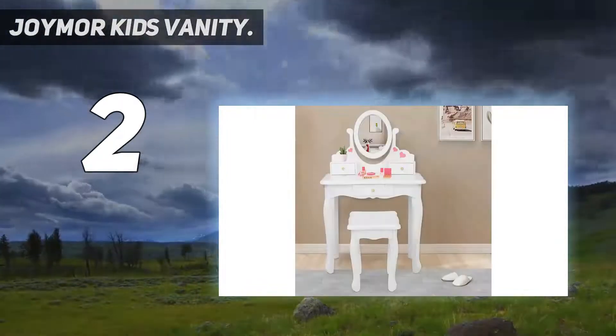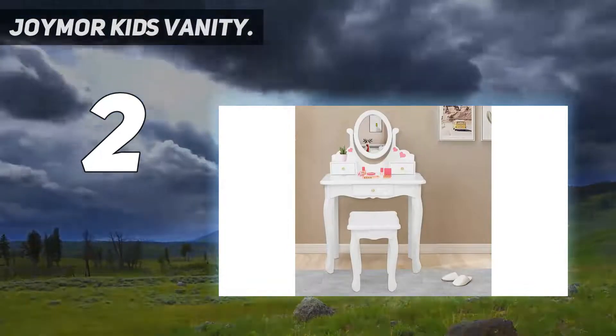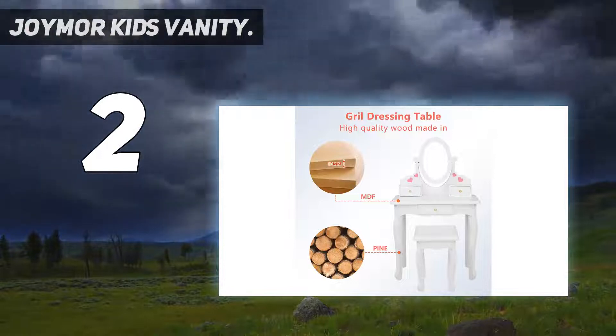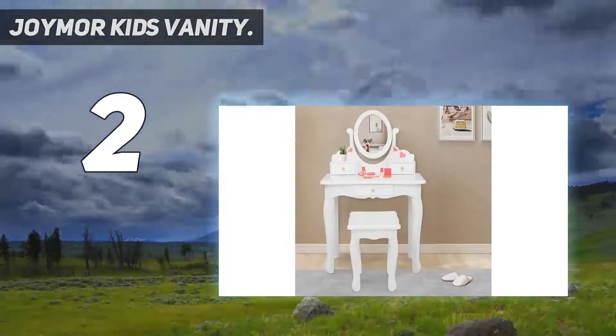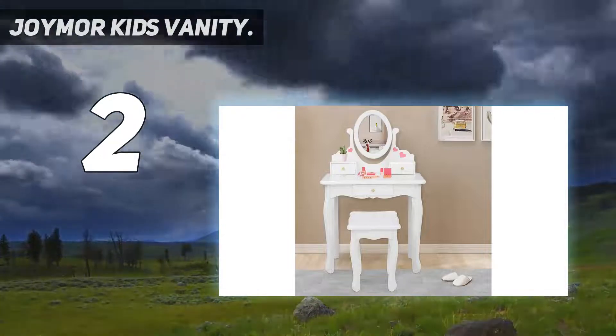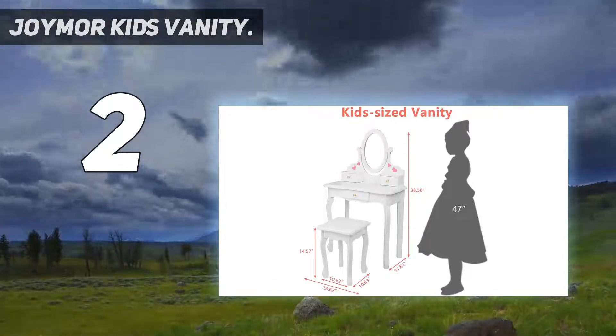The Joymer Crown vanity set is a perfect gift for kids to achieve your little girl's dream of being a beautiful princess by dressing up.